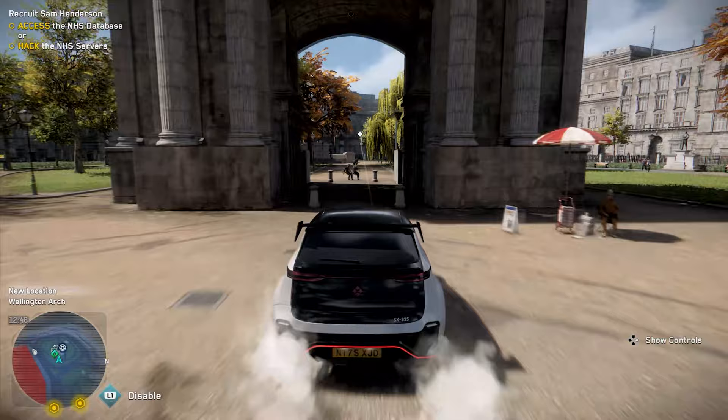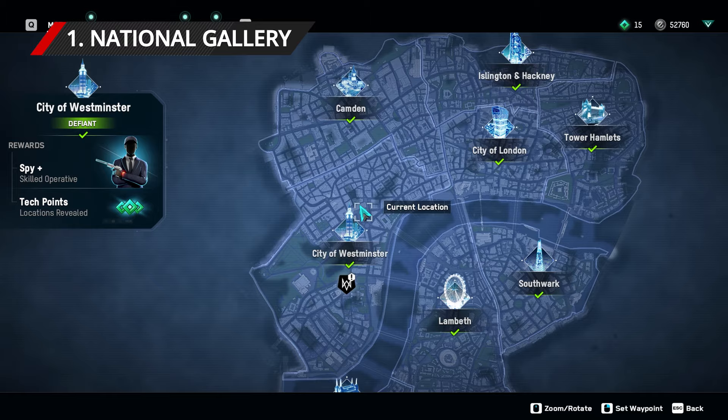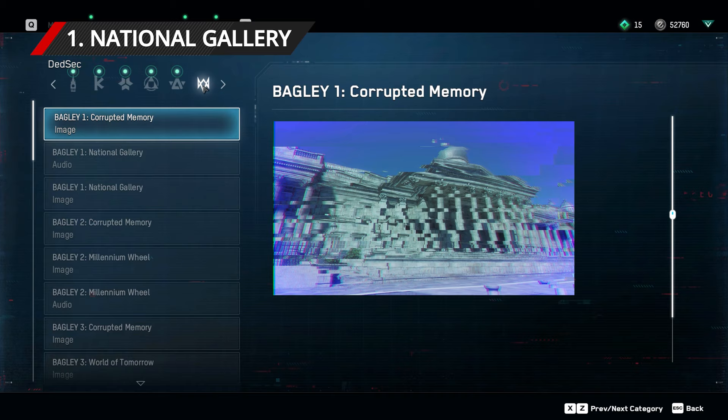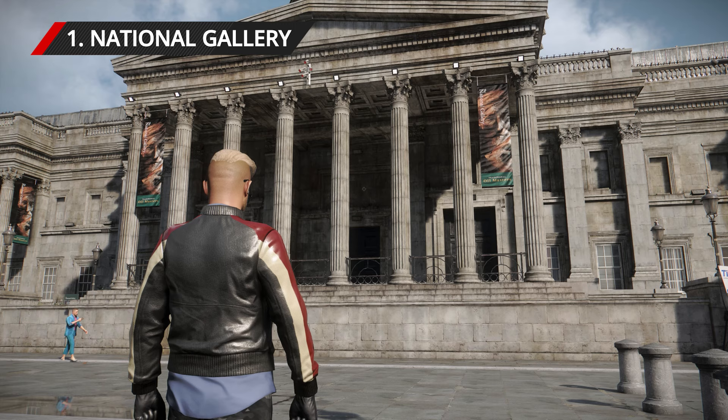To kick things off, head to Trafalgar Square, which is located in the northern portion of the city of Westminster. Once here, head to the northern edge of the square away from the large protest gathering, and look up at the long rectangular building. This is the National Gallery, and you'll need to take a photo of it to complete the first objective.